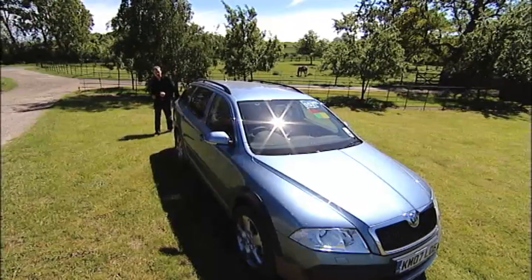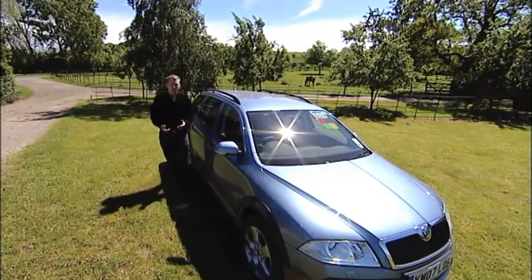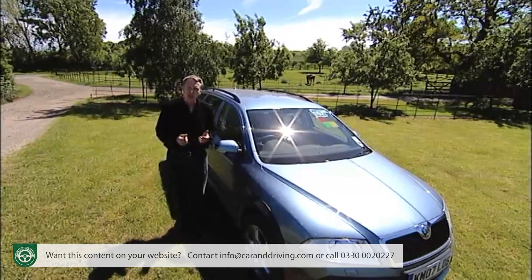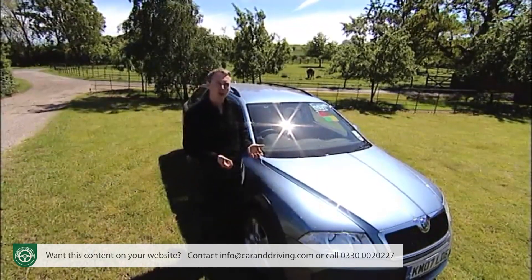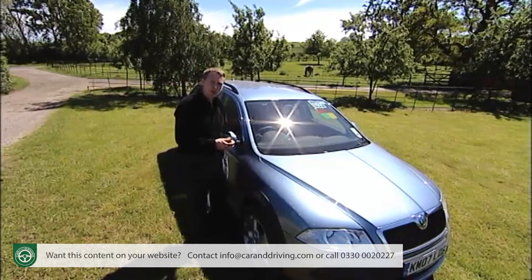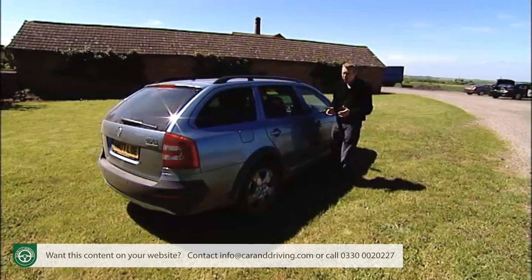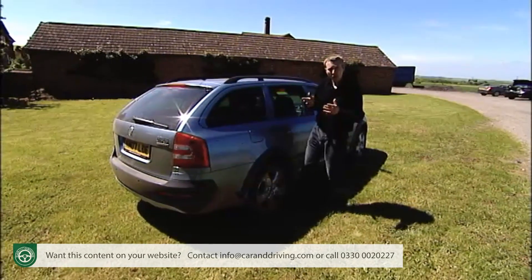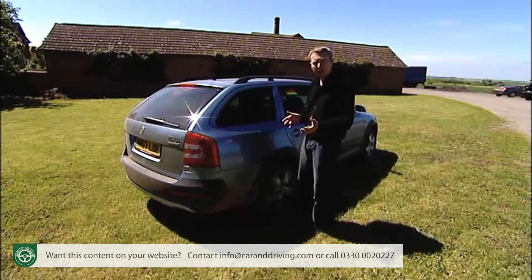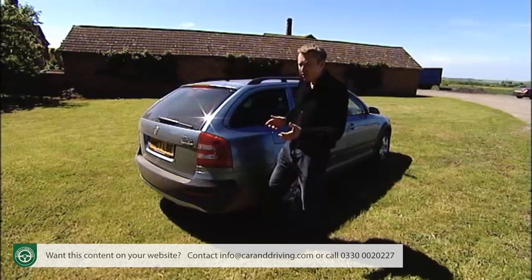Skoda is a company with a long history and an appealingly old-school way of going about its business. Call them, if you like, the Ron Seal of the car world — practical, unassuming, and all the models deliver exactly what they promise on the tin. This Octavia Scout estate car is a case in point. You check it out, it looks good, it looks capable of delivering a workmanlike job. That's a perception, and the reality doesn't disappoint.